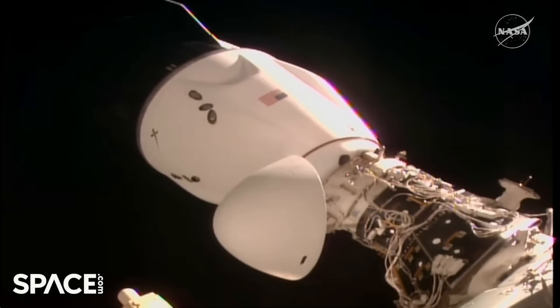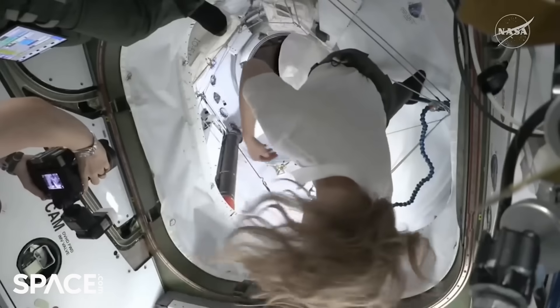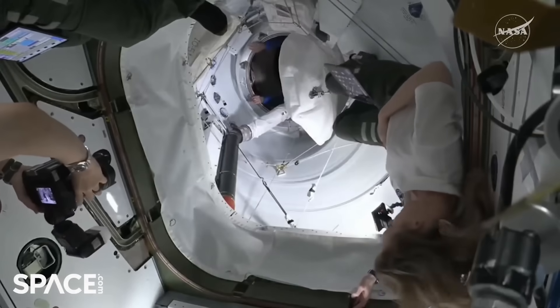Again, if you're just joining us: Crew 11 has docked to the International Space Station at the Zenith port of the Harmony module at 1:27 a.m. Central time.